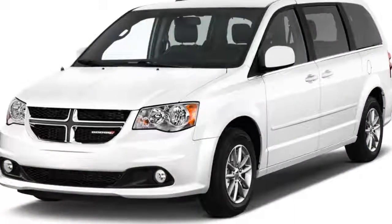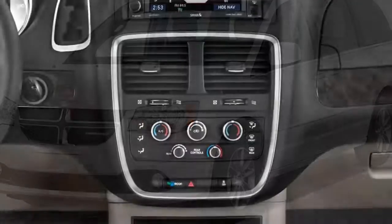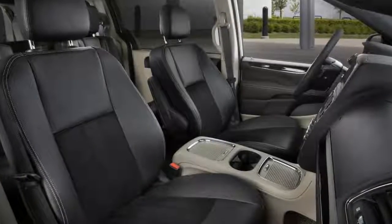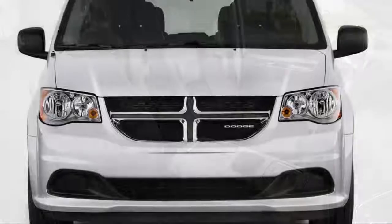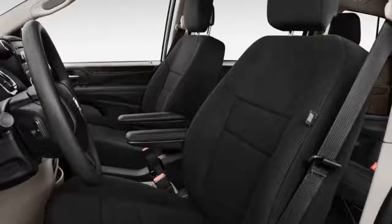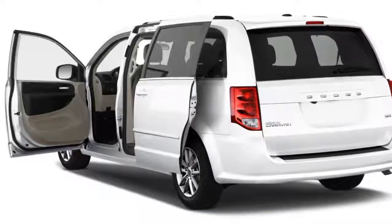Woeful crash test scores and a lack of advanced safety equipment make the 2018 Dodge Grand Caravan a tough sell for families. The 2018 Dodge Grand Caravan is certainly safer than an older minivan, but its crash test scores and lack of advanced safety equipment would give us pause. A four-star overall result from the federal government and a poor showing in the small overlap frontal crash test knock it down to just a 3 out of 10 on our scale.